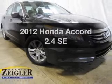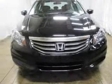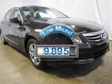Imagine yourself in this 2012 Honda Accord. This is the set of wheels you've been looking for. Get more for your money with this vehicle that features low mileage and dependability.